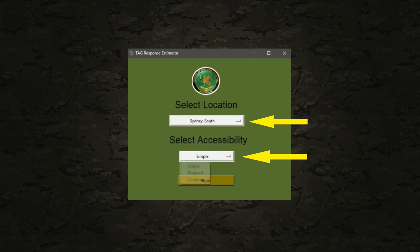Then select accessibility. Accessibility incorporates the complexity of access to the location, being based on either weather conditions, buildings, terrain, etc.